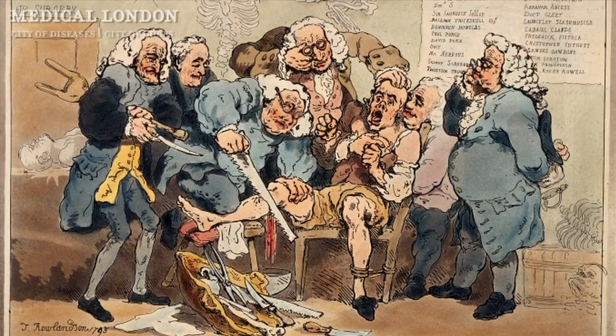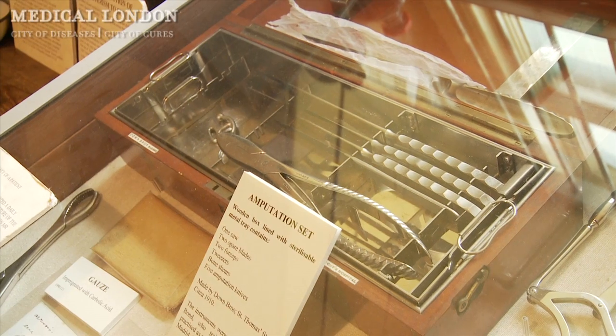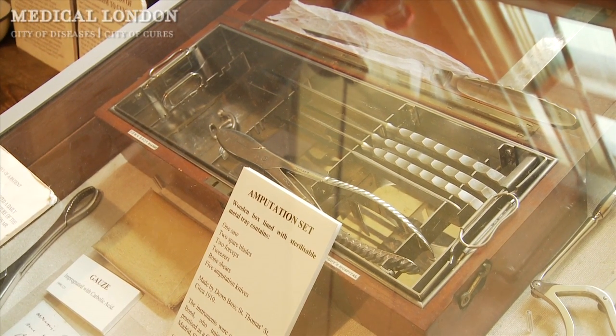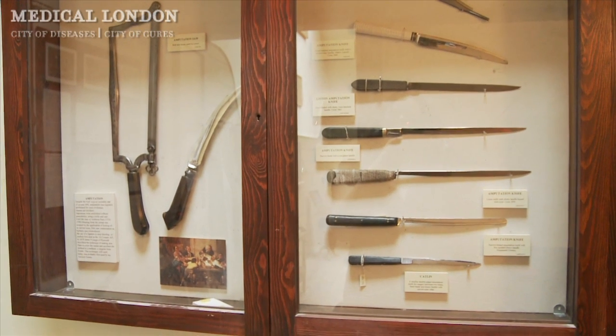This particular operating theatre would have been quite an unpleasant place to visit, either as a spectator or as a patient. It was a working site from 1822 to 1862, which meant that it didn't see either antiseptic developments or anaesthesia come in. So this would have been a pretty brutal, bloody, noisy, smelly, disgusting place.